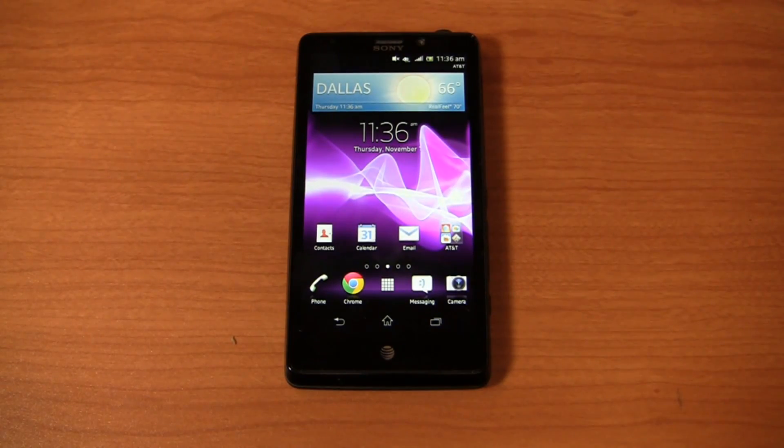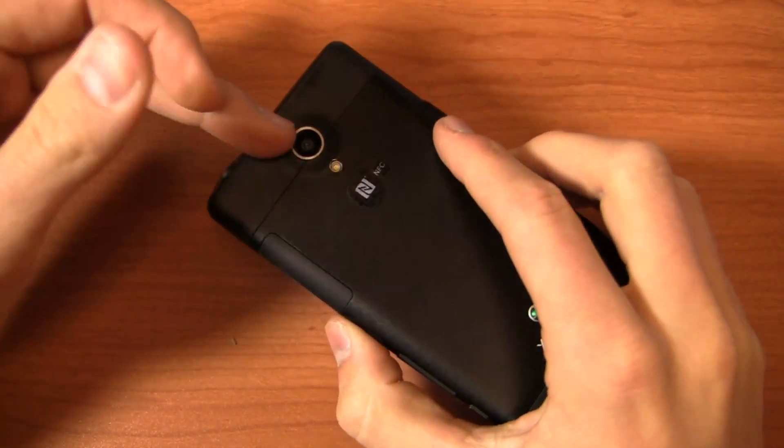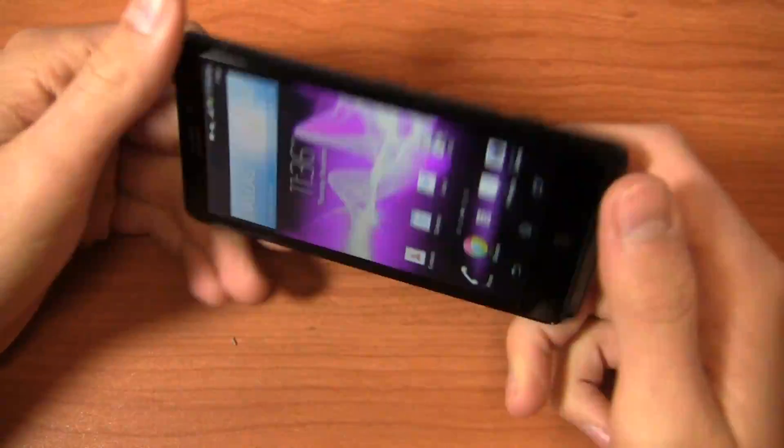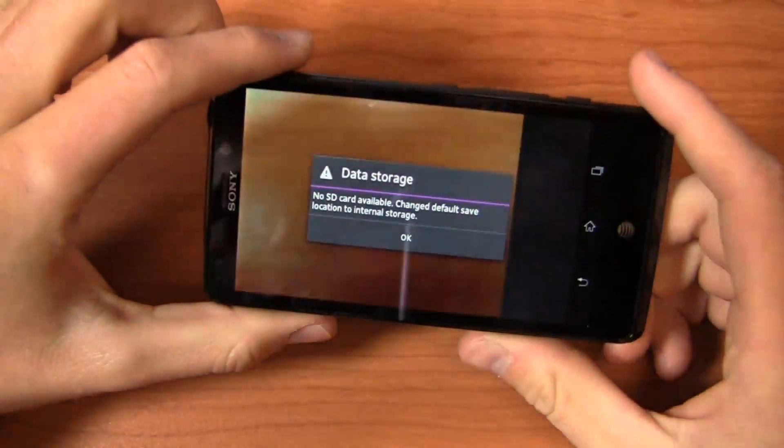It's packing some nice specifications: a 1.5 GHz dual-core Snapdragon S4 CPU, a 4.55-inch HD display — beautiful quality there — and a 13-megapixel camera with 1080p HD video recording. We're going to jump right into the camera performance now.